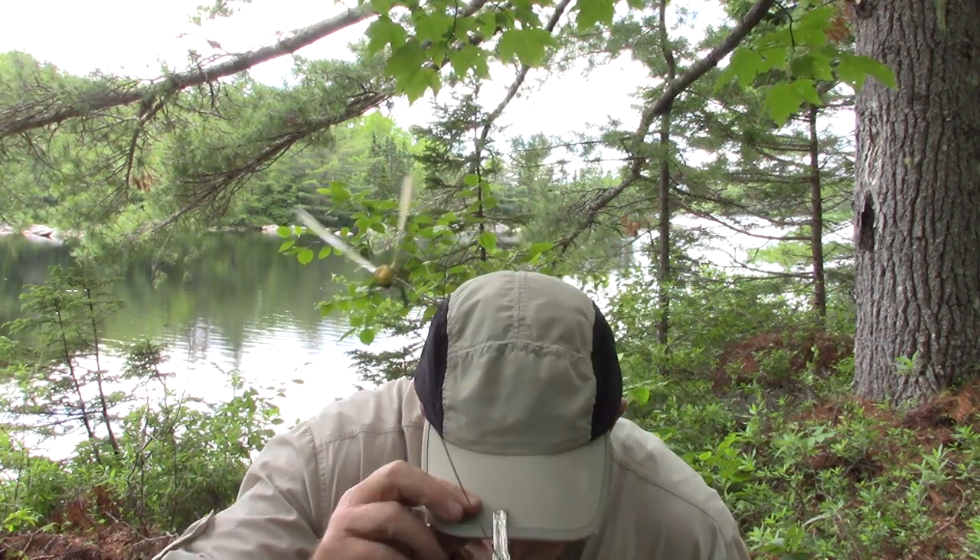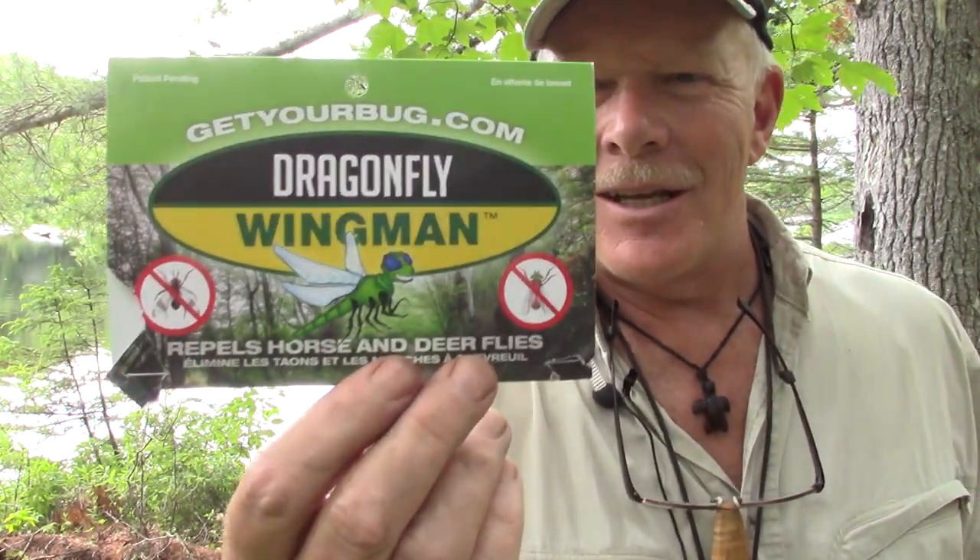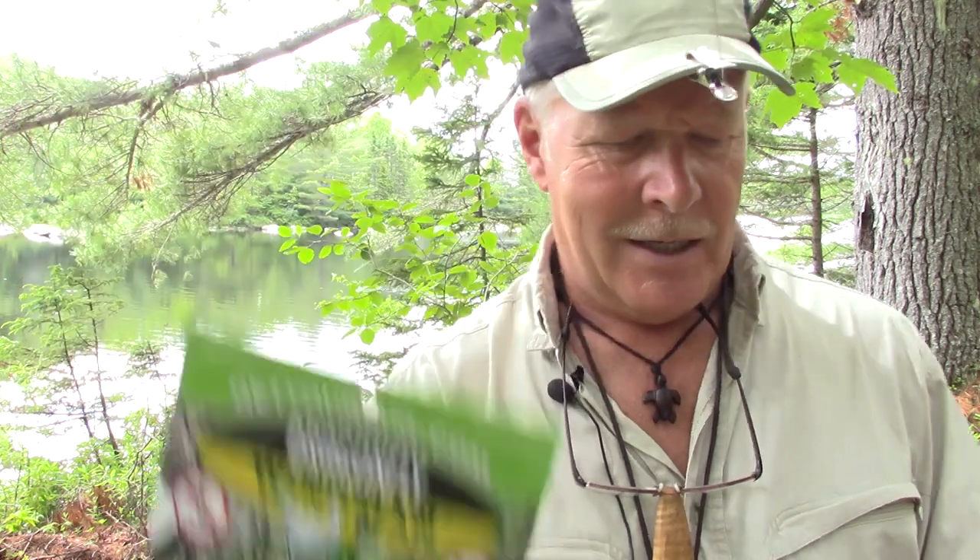My daughter said, 'You won't let anybody see you wearing this, will you?' I said, 'Oh no, I won't show anybody.' Maybe the whole world. Here's the packaging that it comes in — the Dragonfly Wingman — and a little bit of a story on dragonflies.